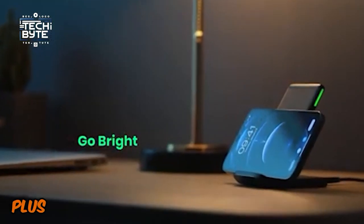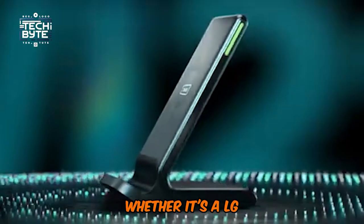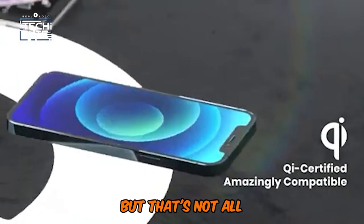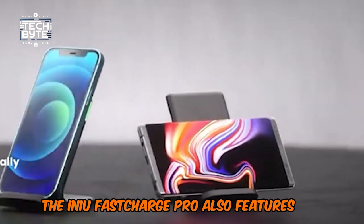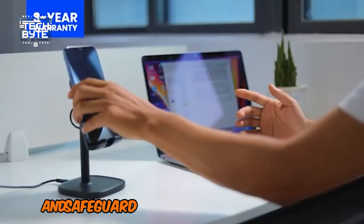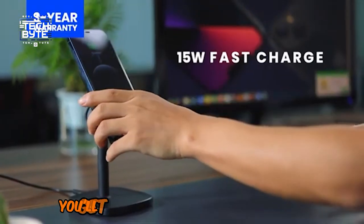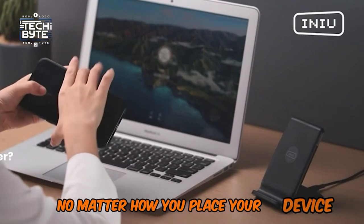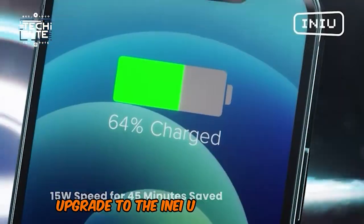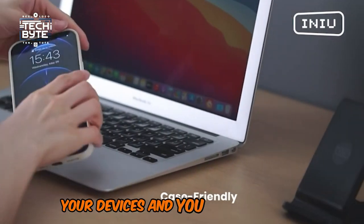Plus, it's got four upgraded charging modes to deliver the optimal charge for your device, whether it's an LG, Samsung, iPhone, or any other compatible device. The INIU Fast Charge Pro also features NTC temp degree guard technology that monitors temperature in real-time to prevent overheating and safeguard your device's performance. And with certified superconductor dual coils, you'll get consistent power delivery no matter how you place your device. So why settle for slow and unreliable charging? Upgrade to the INIU Fast Charge Pro and experience the perfect blend of speed, safety, and convenience. Your devices — and you — will thank you!